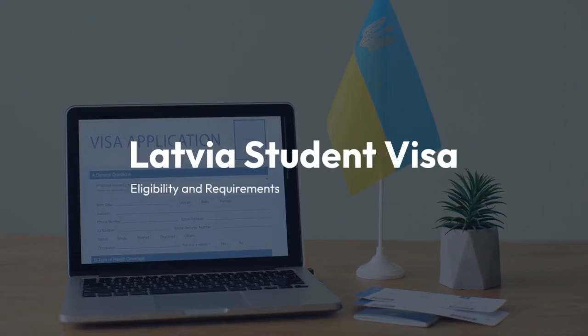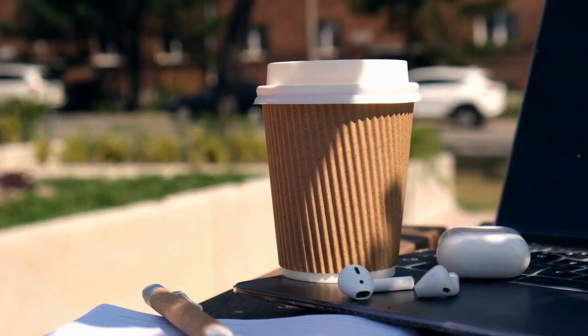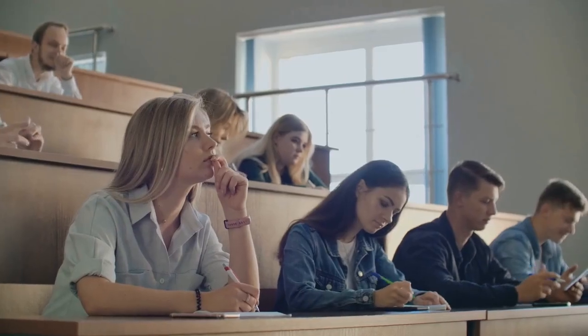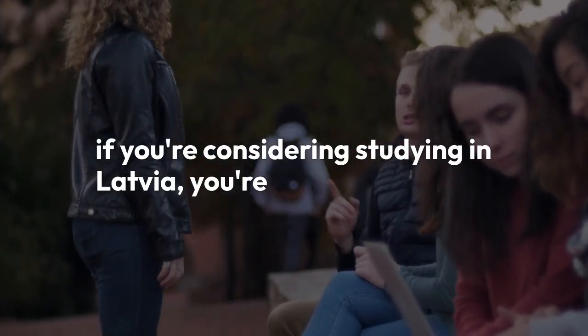Hello and welcome to our YouTube channel. Today we're diving into the world of studying in Latvia. Whether you're from the EU or Switzerland or from another country altogether, if you're considering studying in Latvia, you're in the right place. Stick around as we break down everything you need to know about obtaining a Latvia student visa.